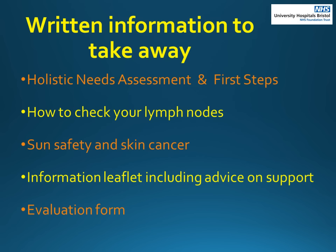We would be grateful if you could complete an evaluation form to help us improve this session. Thank you.